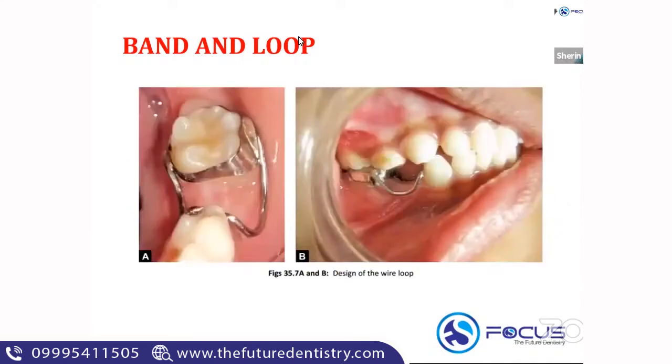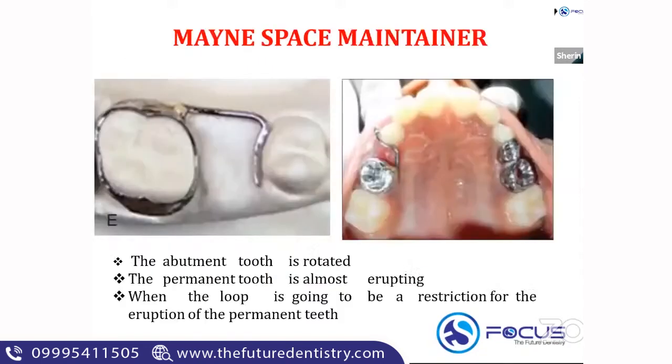This is the picture of a band and loop. The tooth distal to the edentulous or extracted space is banded. Then you can see a loop that passes through the extraction space and contacts the tooth that is anterior to the space — this is the band and loop space maintainer. The loop passes through the edentulous area and contacts the tooth mesial to the extraction space.